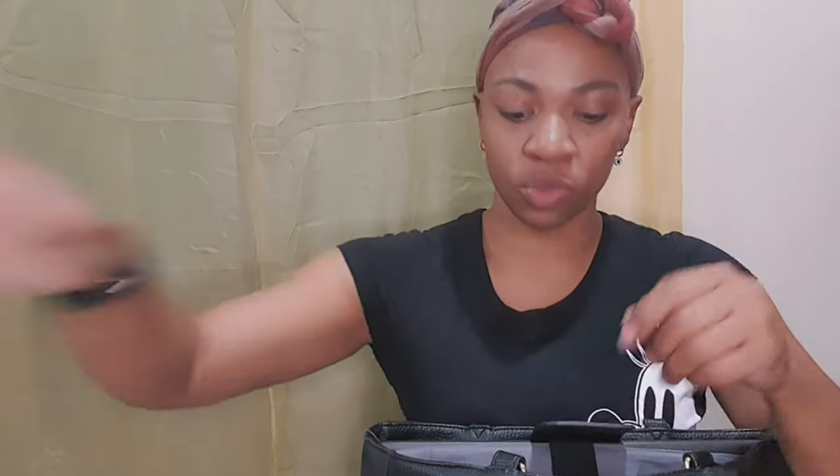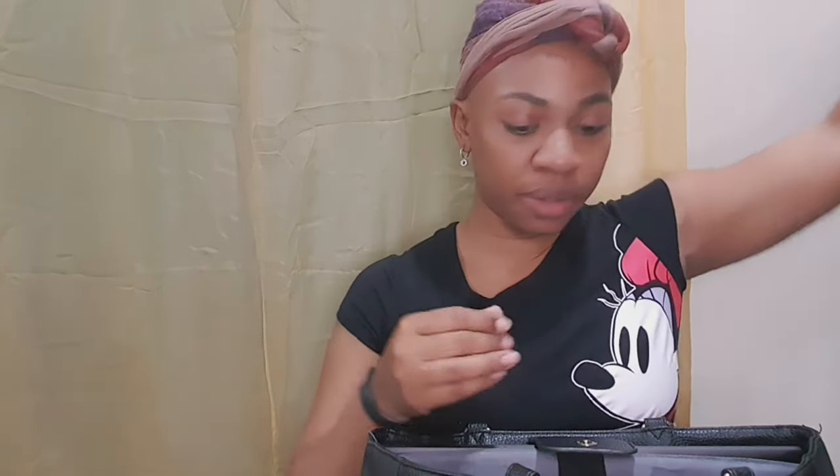One of my water bottles — can you believe I work with two of these glasses? Yes, there's another one. Also my mask. And my glasses — all right, those go there.